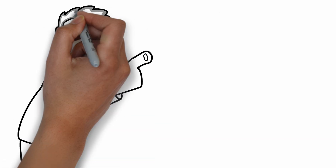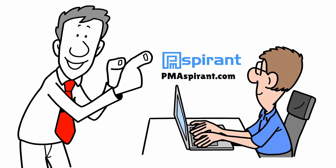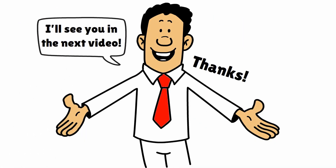If you'd like to learn more about project management methodologies like XP, check out pmaspirant.com for more learning resources. And don't forget to like, subscribe, and turn on notifications if you find our content helpful. Thanks for watching, and I'll see you in the next video.